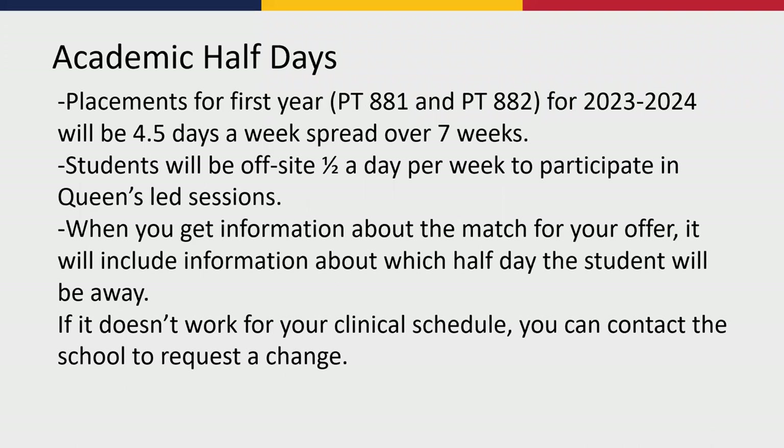The first thing we wanted to talk about is the new concept of academic half days. Medicine has been using these embedded in their clinical rotations for quite some time, but it's fairly new for physiotherapy. This will apply this year just to the first year placements — the cohort of students enrolling in the new curriculum. For those familiar with our placement codes, we're talking about PT 881 and PT 882 in the 2023-2024 academic year — just those first two clinical placements at the junior level.